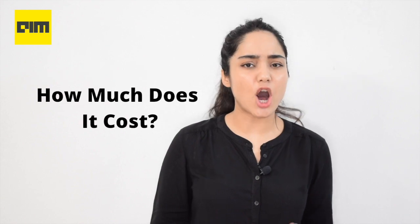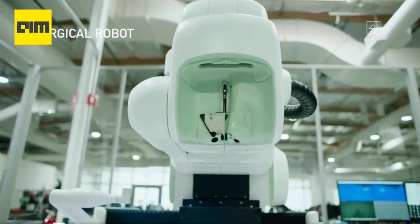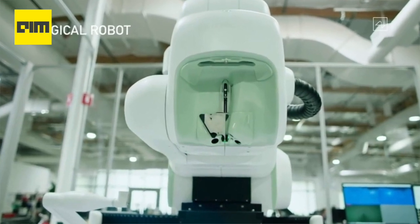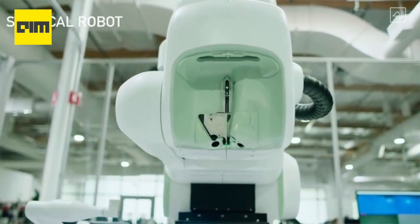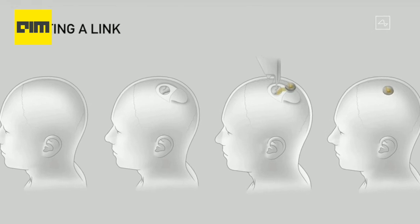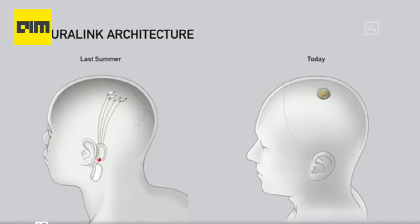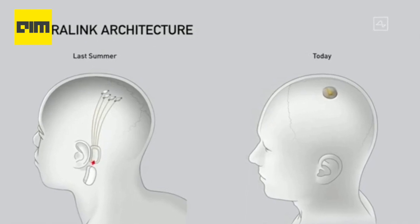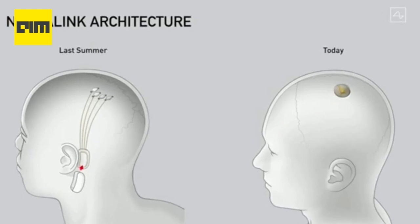Let's talk about the cost. How much would it cost for a patient to get the Link? Throughout the presentation, Musk flaunted a surgical robot that will take care of the whole process of mounting the implant. According to Musk, it would take only an hour to get the implant and be back home, and the whole surgery can be done without the need for general anesthesia. Though Musk did not have an actual number in mind, considering the cost of robotic surgery and the implant, he is positive that customers can avail this device for a price similar to that of LASIK surgeries.